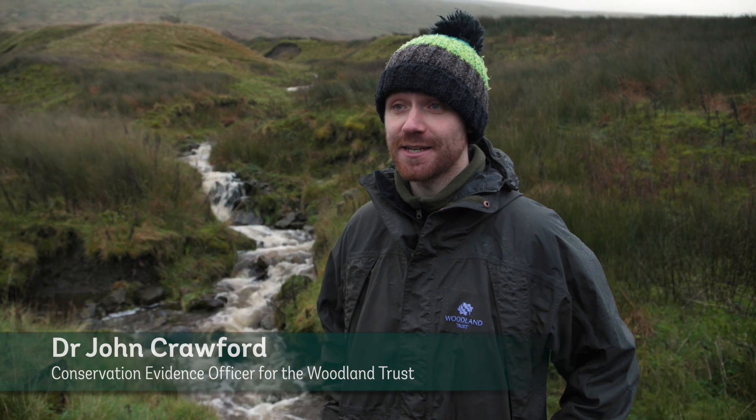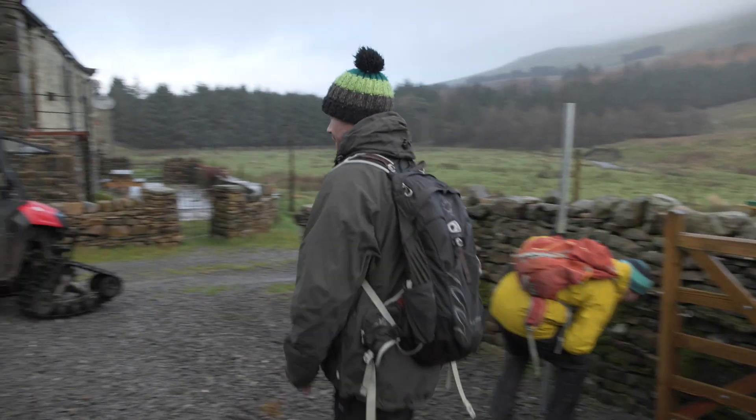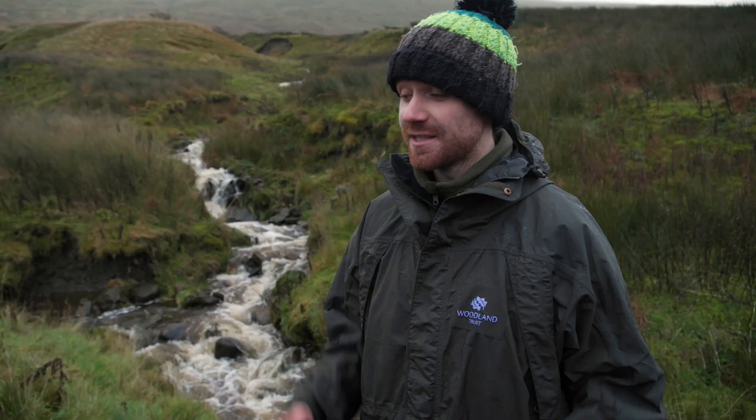My name is John Crawford. I'm here from the Woodland Trust. I'm a Conservation Evidence Officer, and I'm really excited to be sharing some news about the exciting research collaboration that we've started with teams from the University of Leeds and the University of York. These are a fantastic team of world-class researchers.